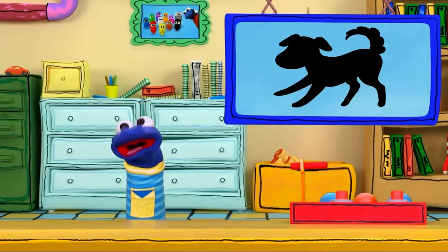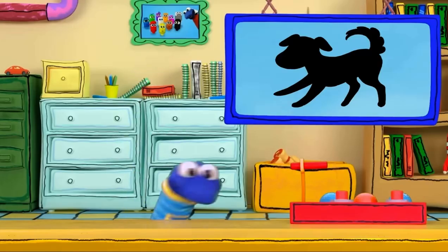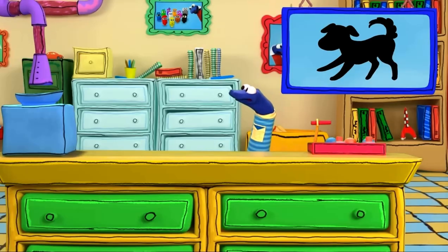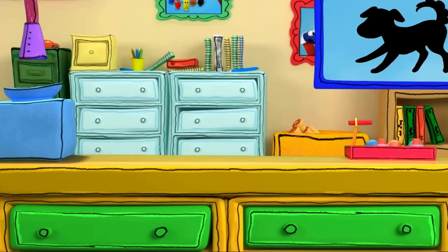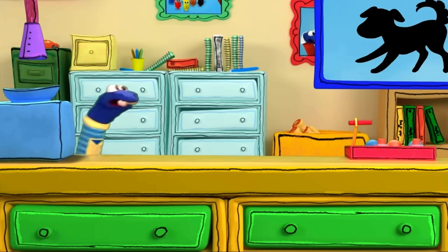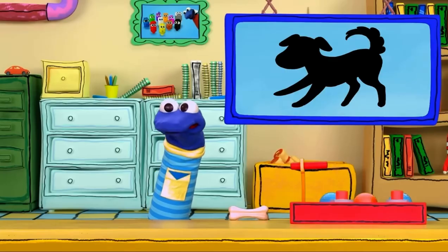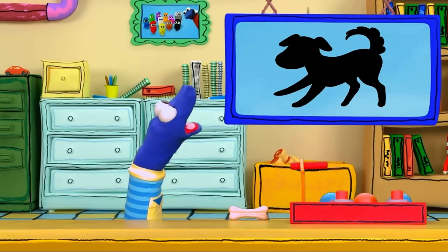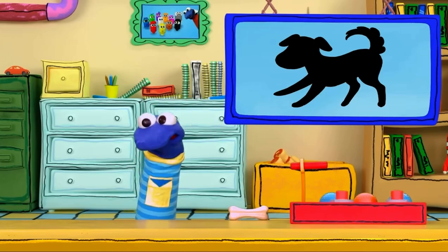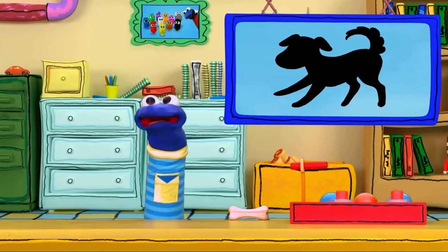I see a new shape on the screen. Do you know what it is? I don't know. I think we need some clues. It's a bone. But what does a bone have to do with this shape? Do you know? Me neither. Can I have another clue? Please?